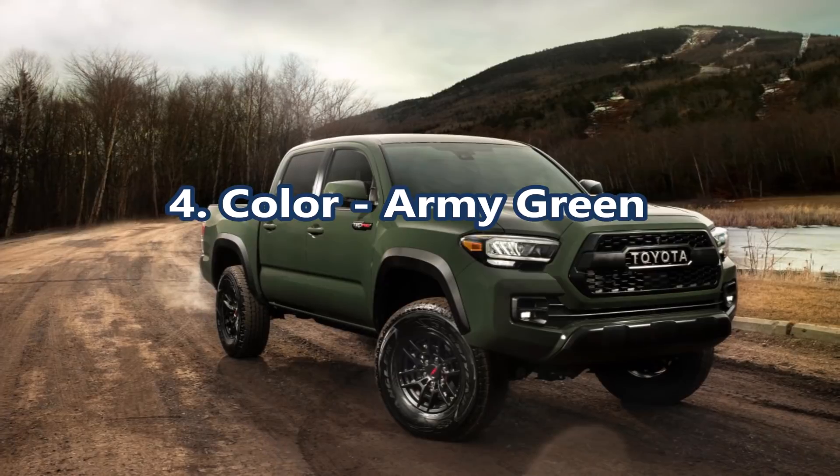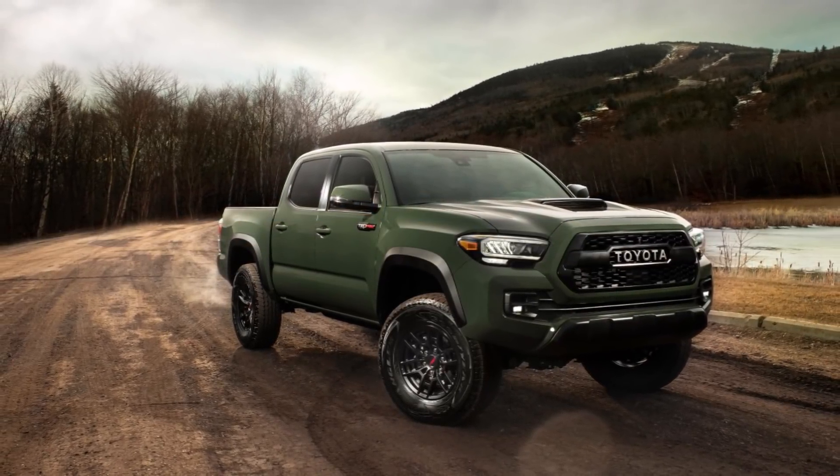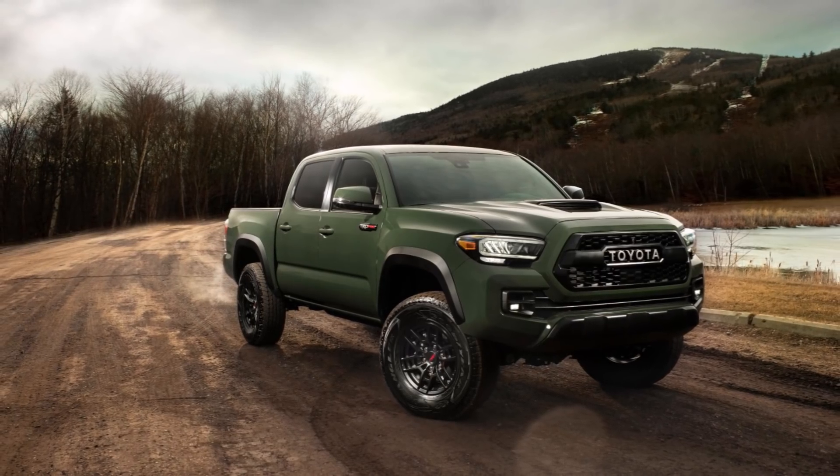Torque News expects the 2020 Toyota 4Runner TRD Pro to see an army green color, which is a new color in the Toyota lineup. An army green 4Runner would look fantastic.